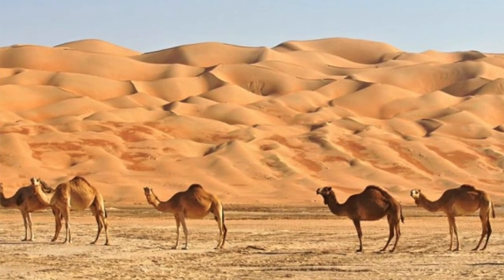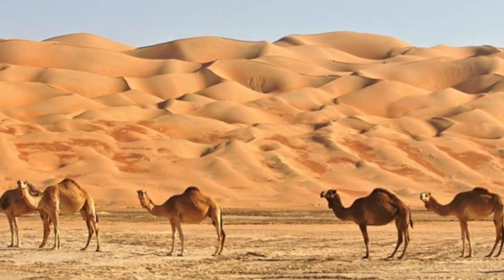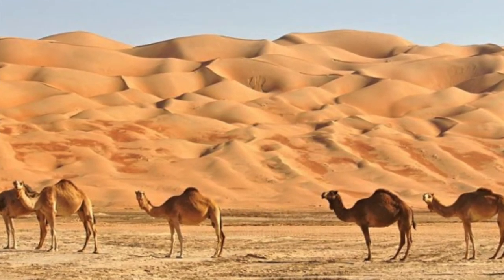Isn't that a cool fun fact to know about camels? It is the desert's biggest animal that we saw — the camel!